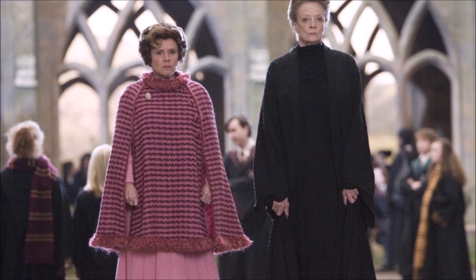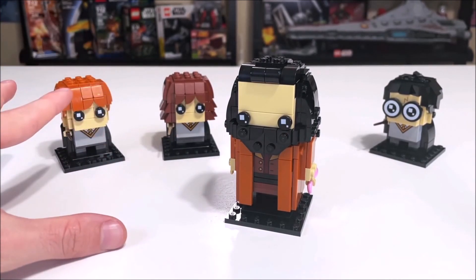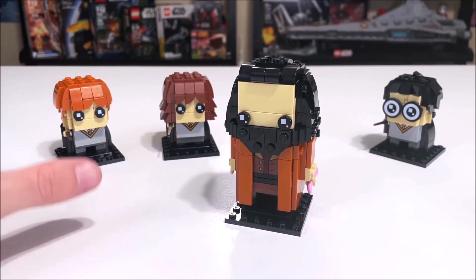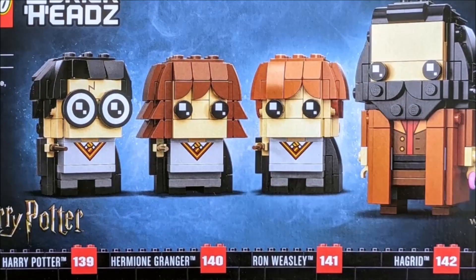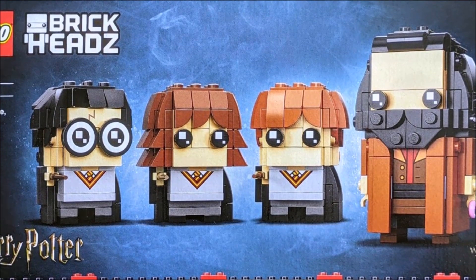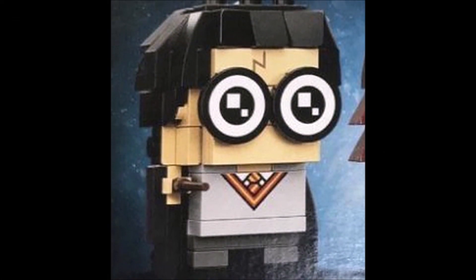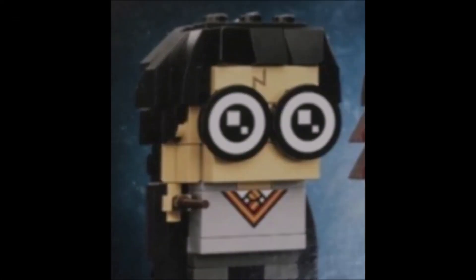I would have loved to see an Umbridge and McGonagall Brickheads set, for example. But the main problem I have with this set is actually the way it was made — Harry, Ron and Hermione in this set are all miniature versions of the standard-sized Brickhead. I understand that's to put them into scale with Hagrid, but it's just a design feature I wouldn't have gone with. And also, what the hell is going on with Harry's glasses? They look really creepy and I don't know what LEGO were thinking with this one.